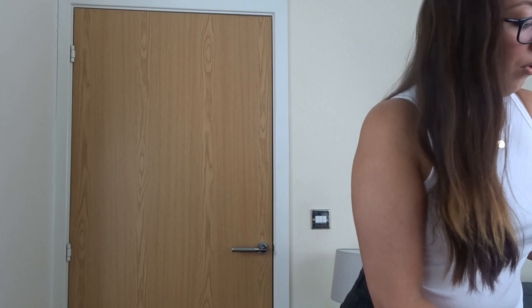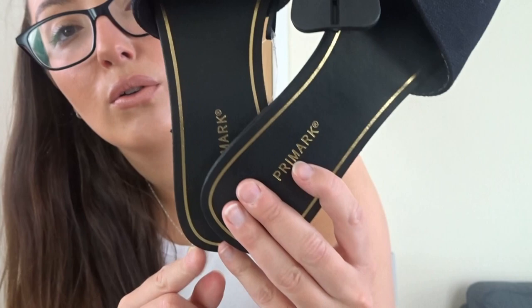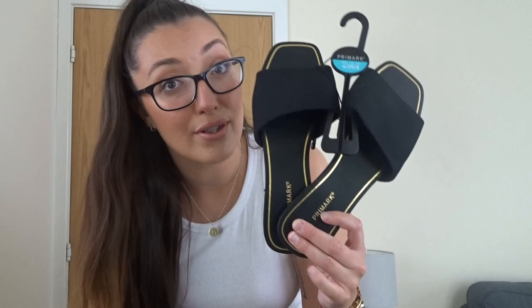Next, I picked up one pair of shoes — this pair of sandals. They're black canvas with a gold trim. They did have these in a nude color but I already have nude sandals — I needed a pair of black. These were five pounds and I got them in a size six. Love those!